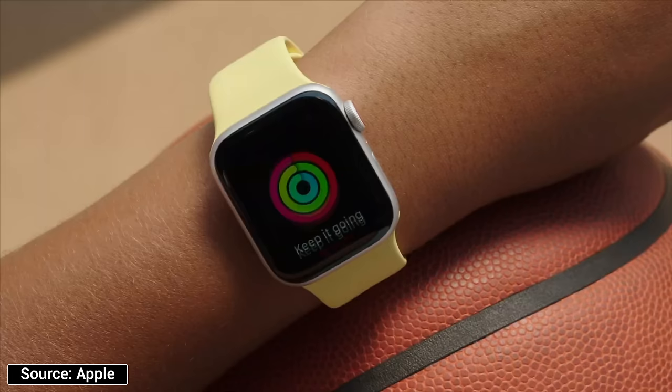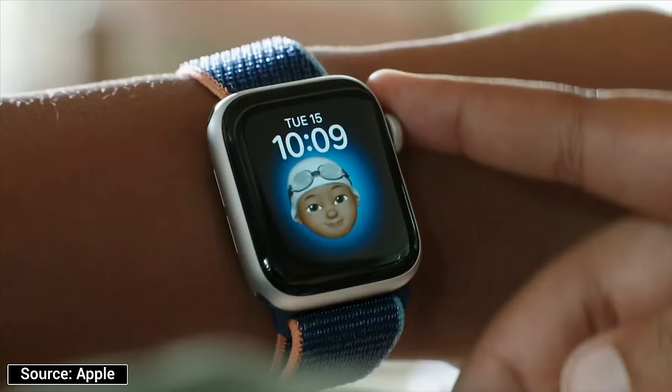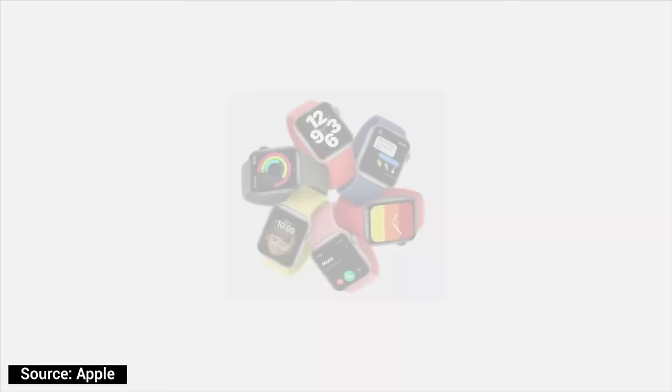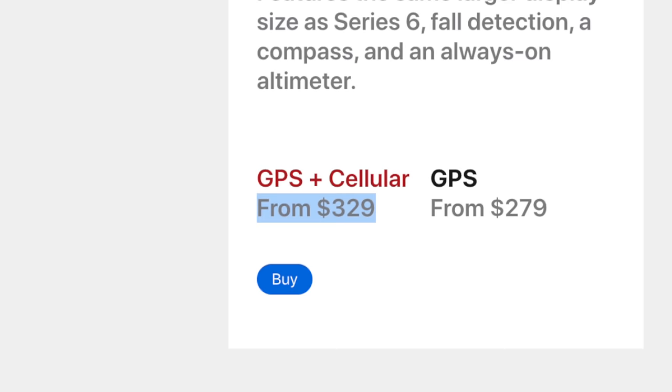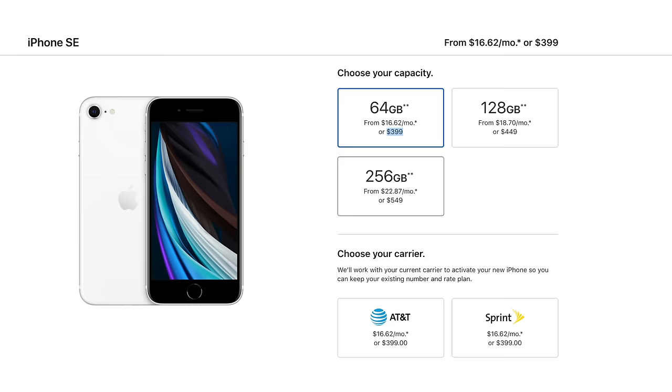Let's say your child isn't quite old enough or responsible enough to have their own smartphone, but you still want to keep track of where they are and have the ability to contact them at any time. In that case, an Apple Watch makes a whole lot more sense compared to an iPhone. The new Apple Watch SE with LTE is less expensive than even the most budget iPhone, which is the iPhone SE, starting at $399 with only 64GB of storage. But the even bigger deal is that paying for cellular service for another phone line is expensive.